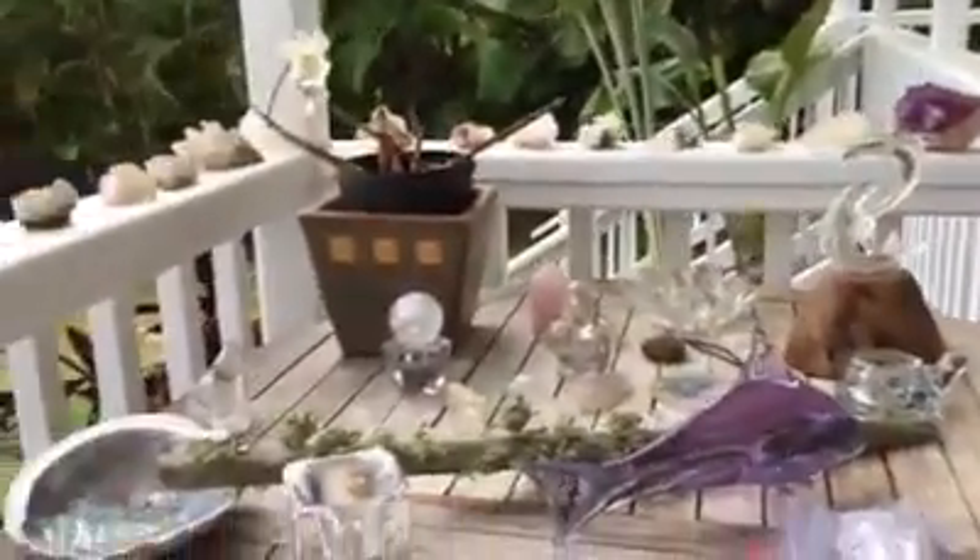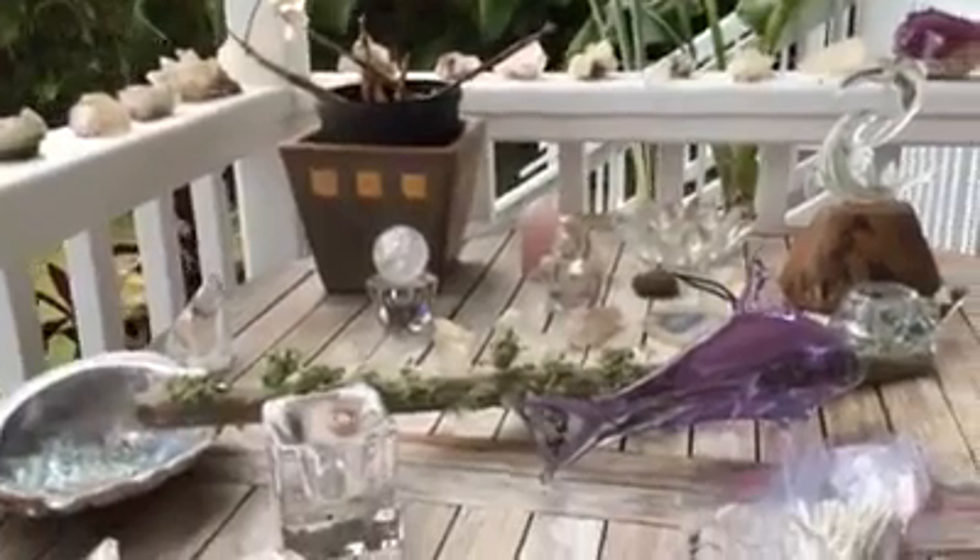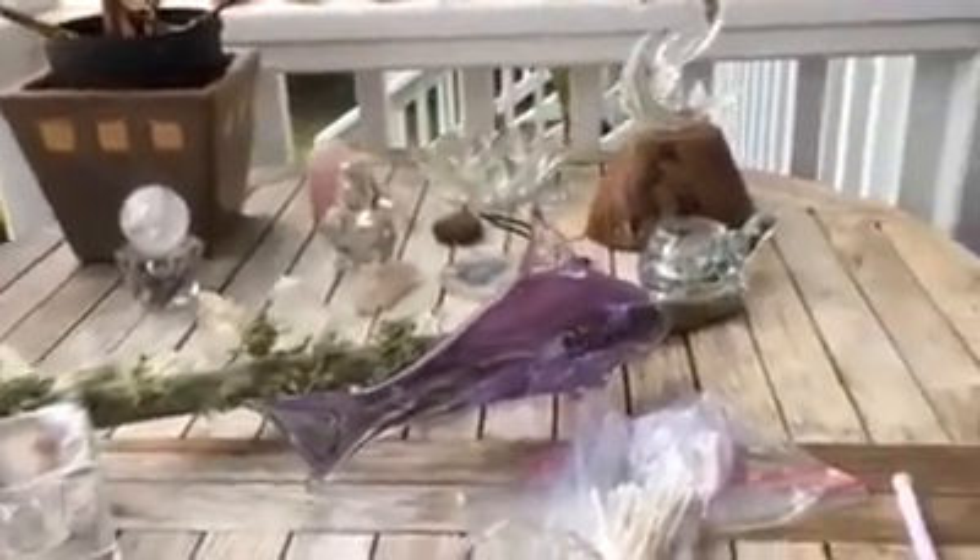We happened to be sitting at this table with all these tchotchkes on it at my mother's house, and we just thought, let's try some of these other things to see if they test positive.